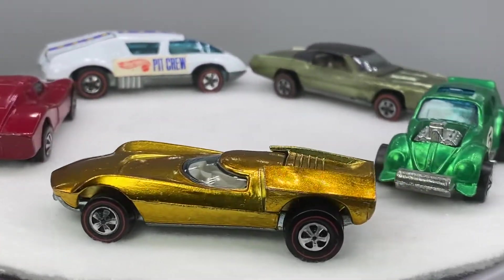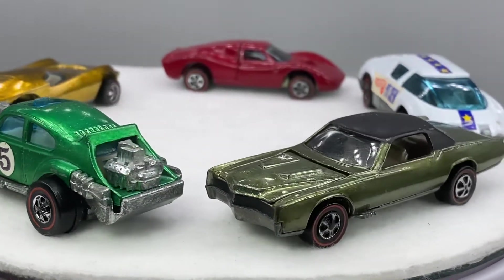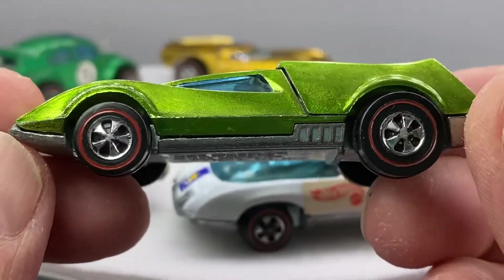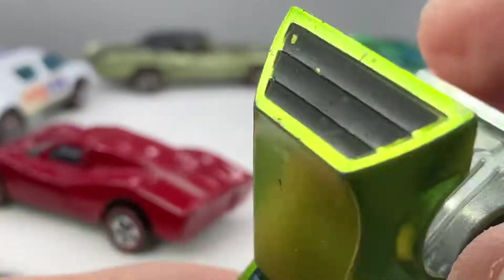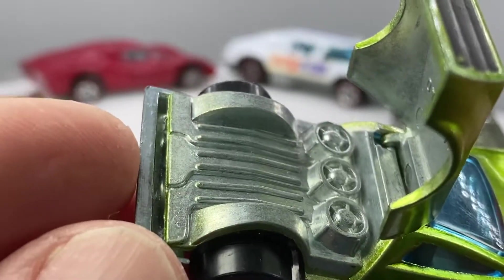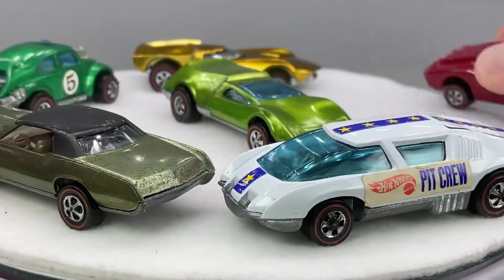How about a Tri-Baby? The Tri-Babies are nice when they're clean, and also the Hong Kong version. For some reason, I like the Hong Kong paint on the Tri-Babies — they just seem to glow a little bit differently than the US versions. Very nice Tri-Baby here. Of course, you know the back opens up and shows the tri-engine — one, two, three. Glasses are clean too. This is a nice spectroflame Tri-Baby, Hong Kong green.